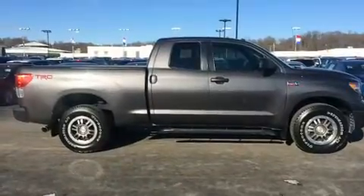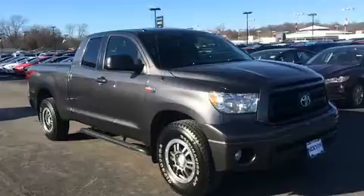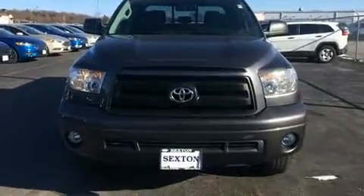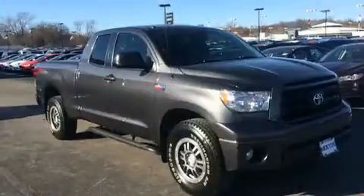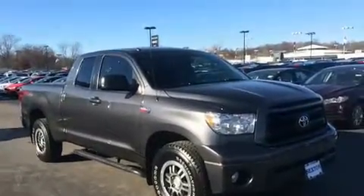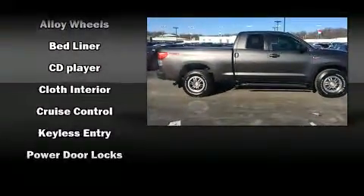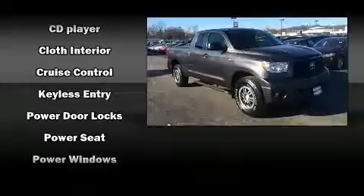Premium sound drives 6 speakers, providing you and your passengers a sensational audio experience. Toyota ensures the safety and security of its passengers with equipment such as dual front impact airbags, front side impact airbags, traction control, brake assist, a panic alarm, and 4-wheel disc brakes with ABS.